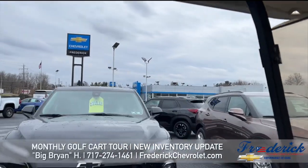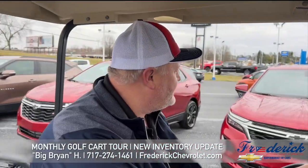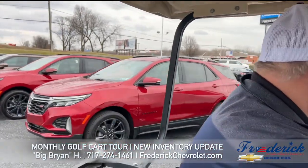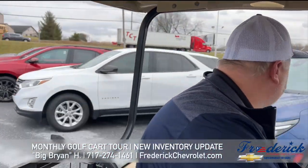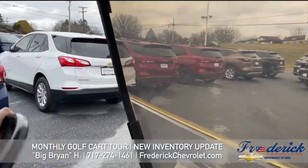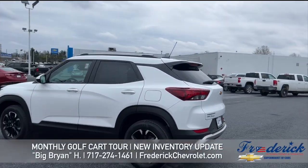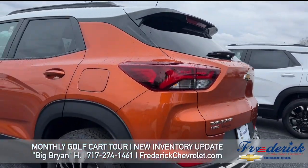We've got some black Blazers, brown Blazers, red Equinoxes, white Equinoxes, blue Equinoxes. Then we've got the Trailblazers — white Trailblazers, an orange one. They're active with a little white top two-tone, you know what I'm saying? We've got the black, the gray.